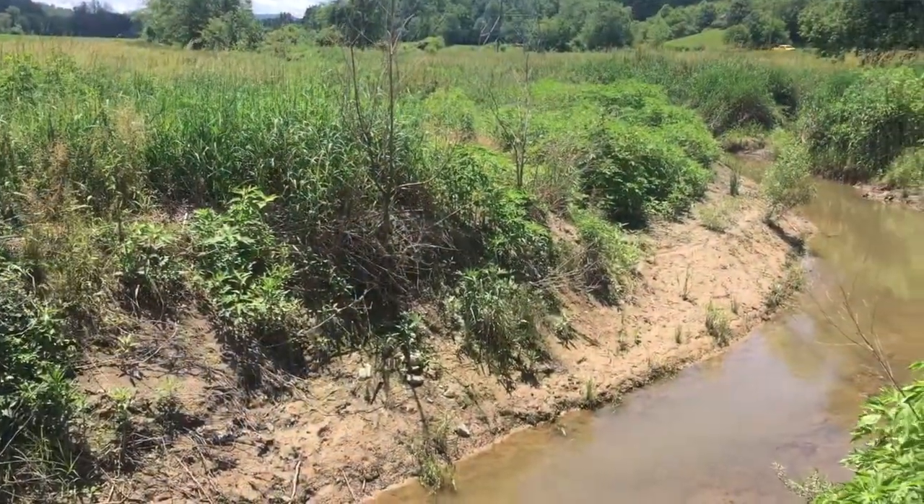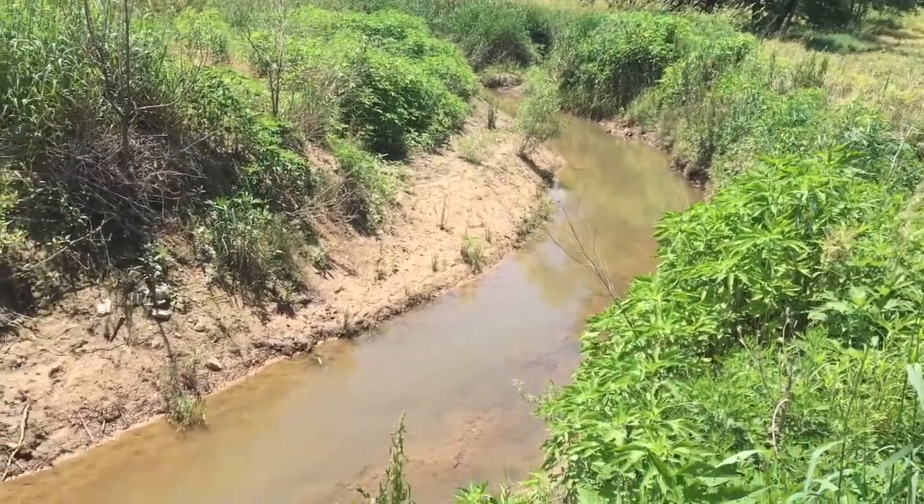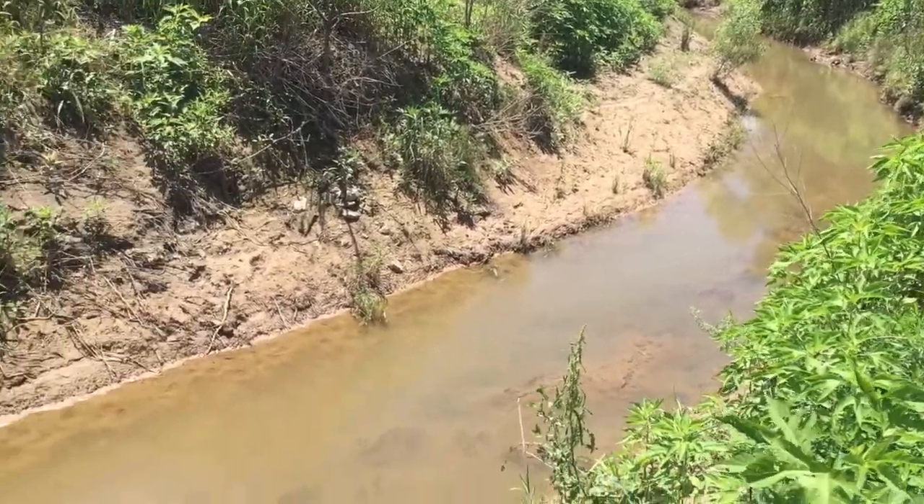Hey folks, this is Armin here from Ecoforesters. I'm here on a property in Mills River with Marivan and Gabby to control some reed canary grass before they start doing some stream restoration here. I can see the stream is pretty eroded along the banks there, and they're trying to mitigate that. We're here to help them do a pre-construction treatment.